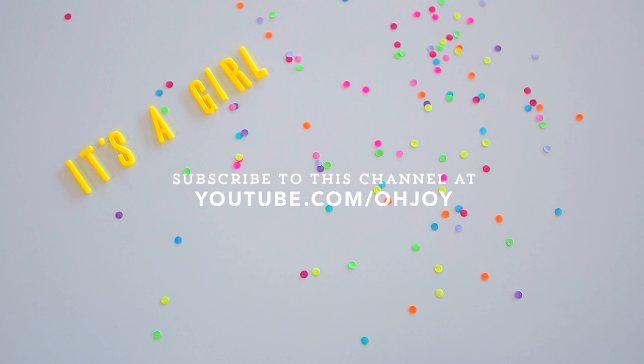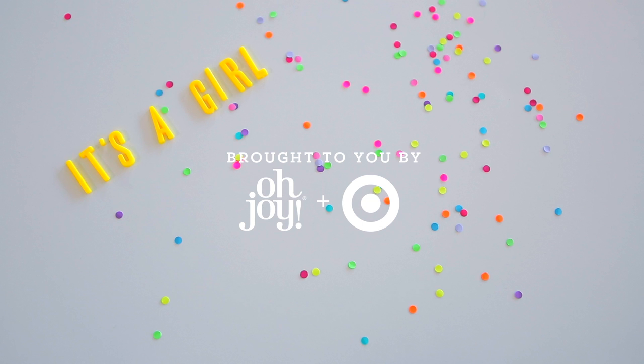Thanks so much for watching this episode of Dressing the Bump. If you have any comments or questions, please leave them below. And please subscribe to the Oh Joy YouTube channel for more videos. Bye!